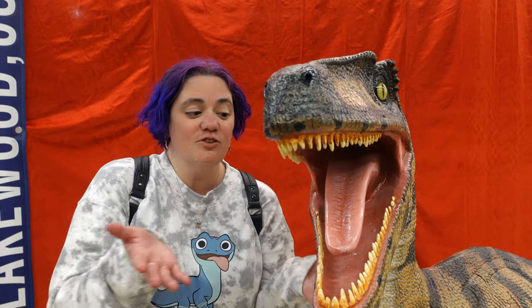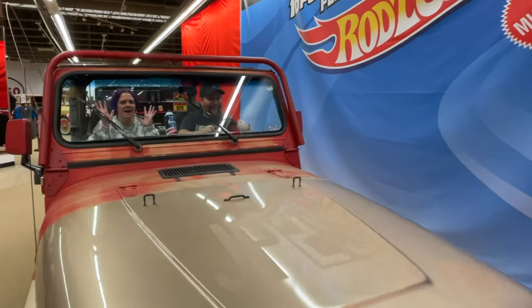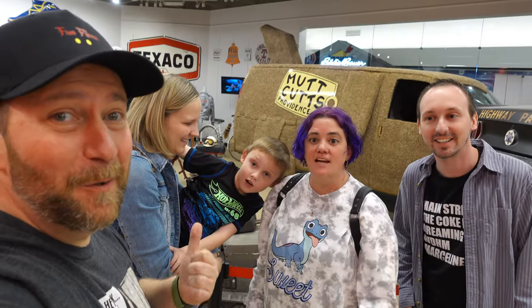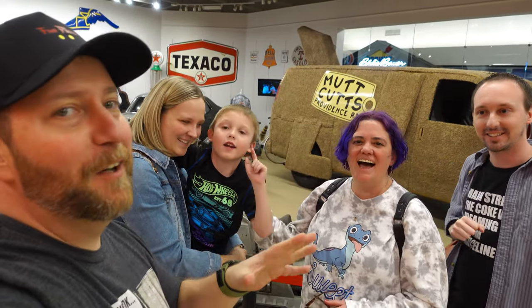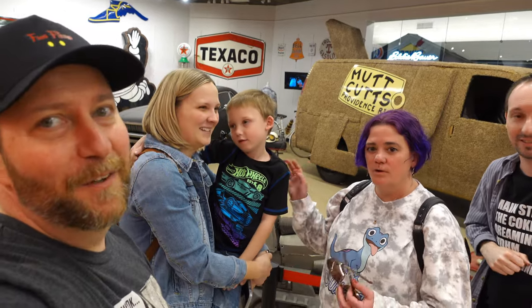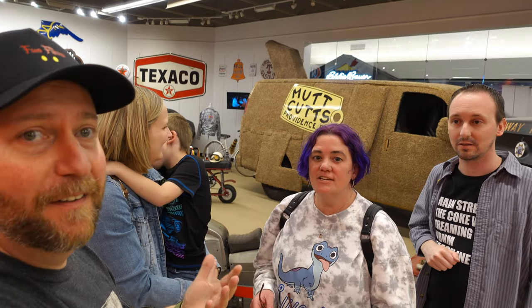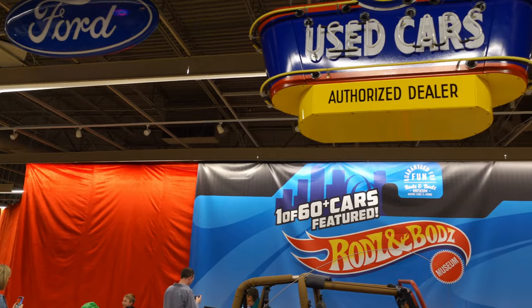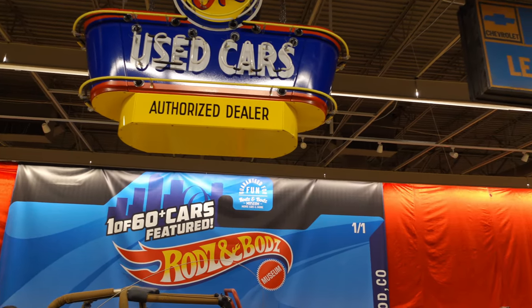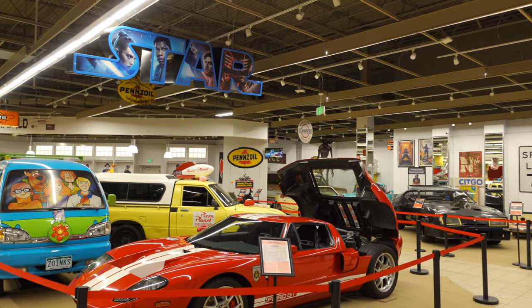I suddenly want to go to Universal — Jurassic World. We are here with Wonderful Walter Walter, so definitely go check out their channel. It's a Colorado family. We've got Irene and Mark as well. We're going to explore this whole thing together. We're going to see all sorts of stuff from movies that we love, stuff we've never even seen before, and stuff that's total one-offs.